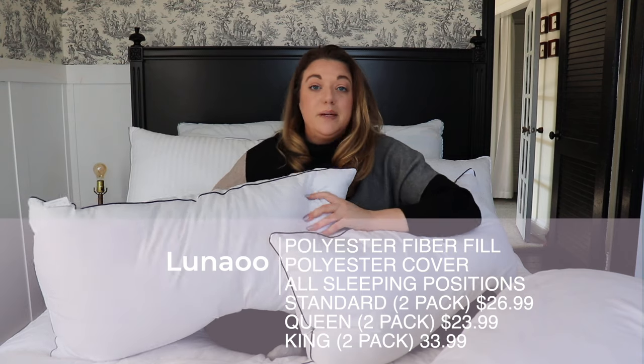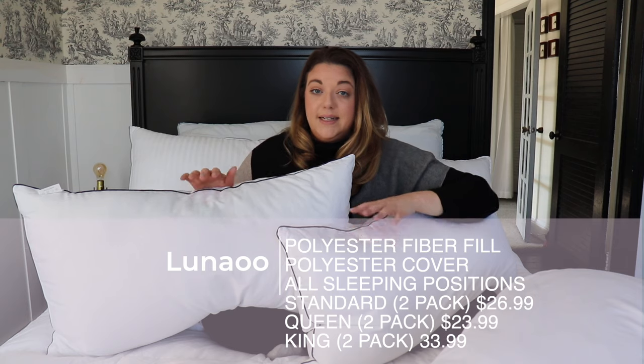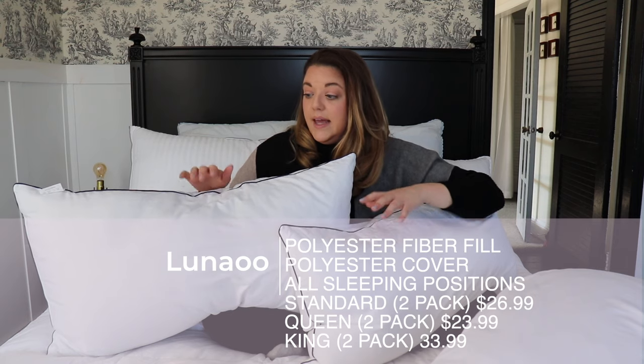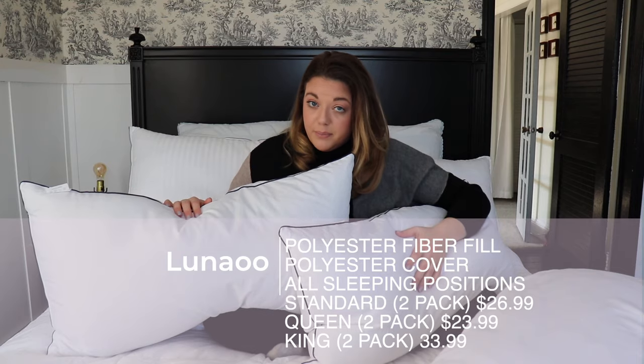Side sleeping is great with these too, though if you need a lot of support on your side you might want to double up. If you sleep on your stomach and like a little more support, these would be great as well. These are a great find in the polyester fiber fill category. They come in a set of two — the queen set is $23.99 and the king set is $34.99, which is very inexpensive for nicely made, comfortable pillows.